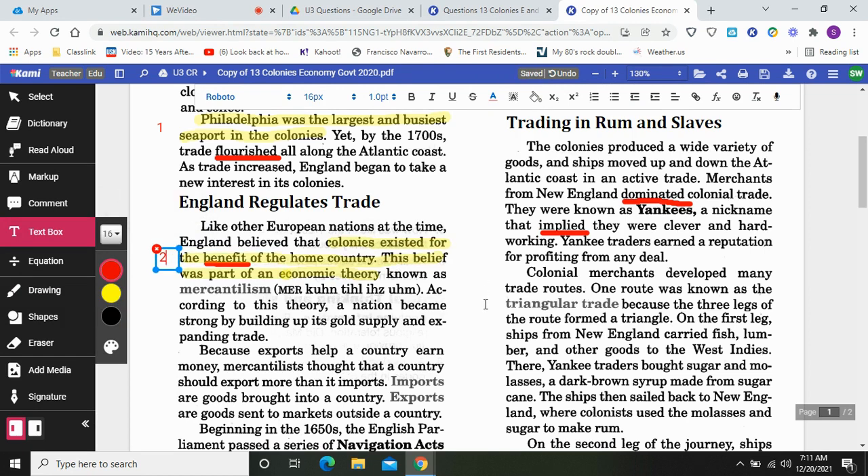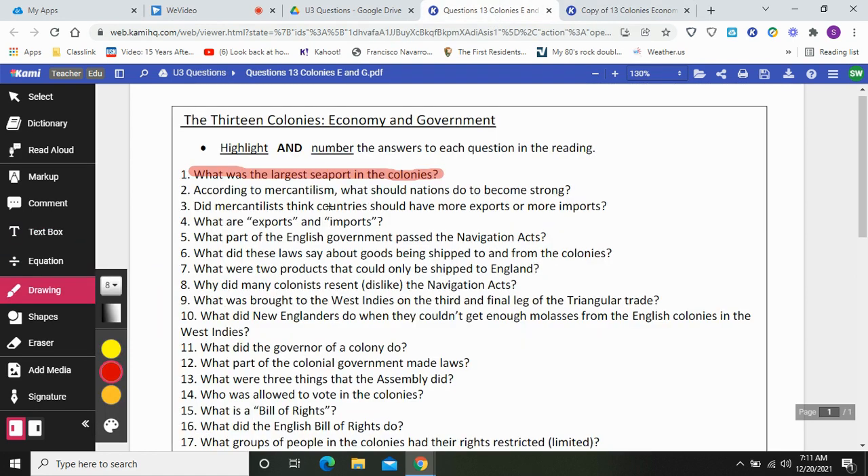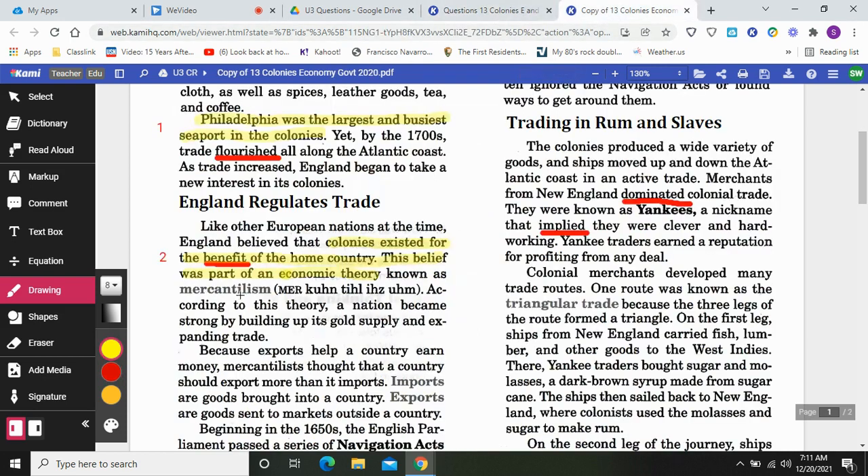According to this theory, a nation became strong by building up its gold supply and expanding trade. According to mercantilism, what should nations do to become strong? A nation became strong by building up its gold supply and expanding its trade. Let's leave all of this highlighted for question two.